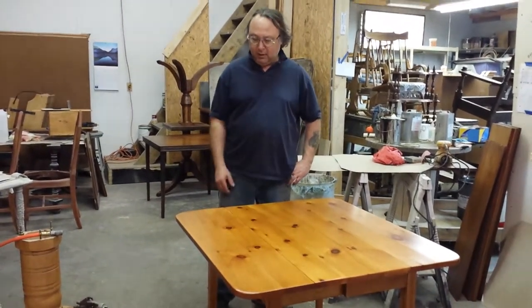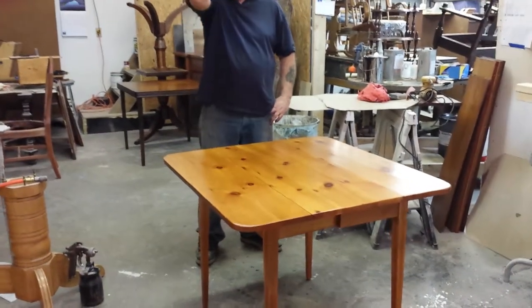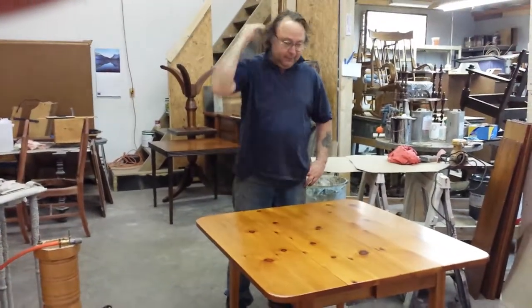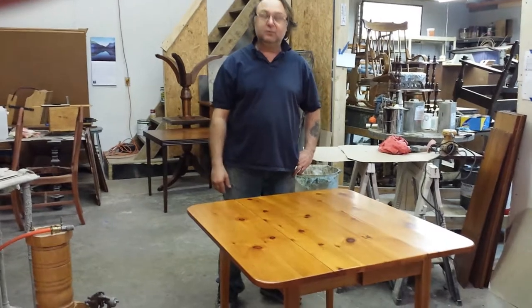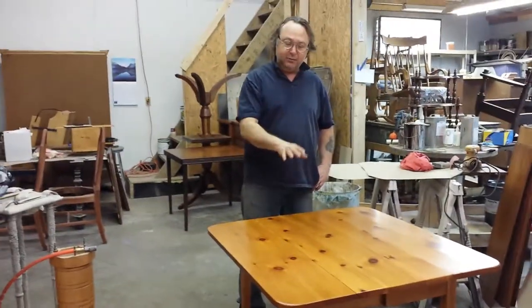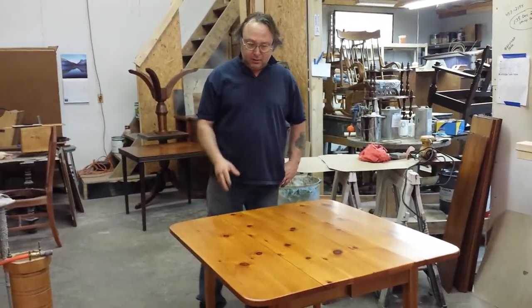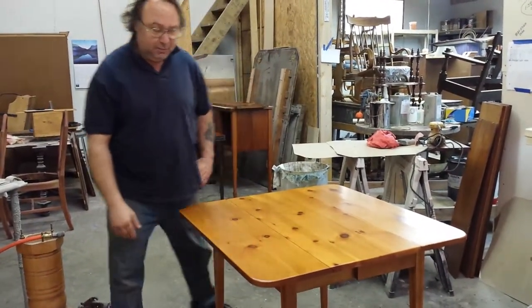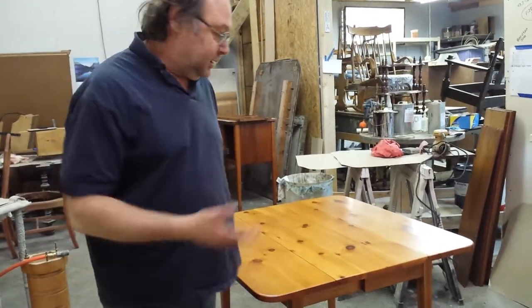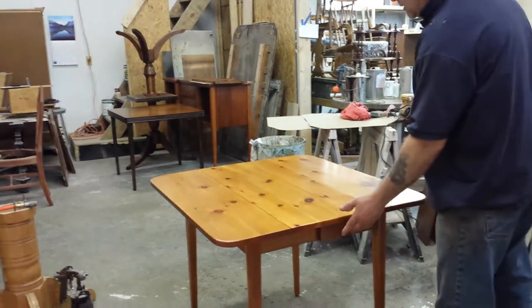Well, today we got this beautiful little pine table here that we just got done refinishing. I'm just showing you what the table looks like afterwards. And of course, these videos always seem to make the tops look a little different than what they truly are. But this is a really unique little pine table — it's like a little dinner table or a little side table. It could be a little game table.